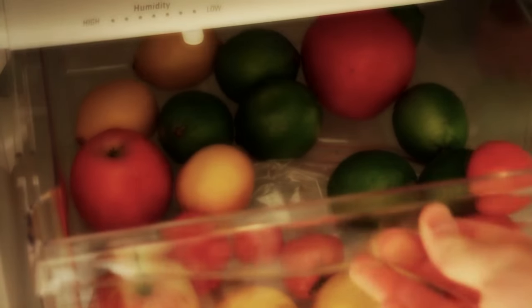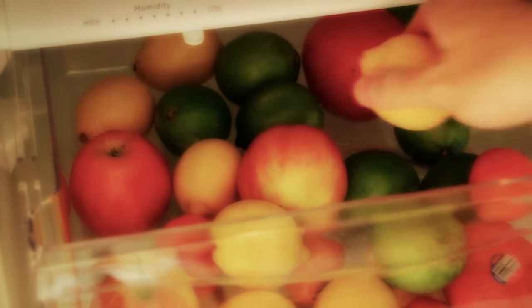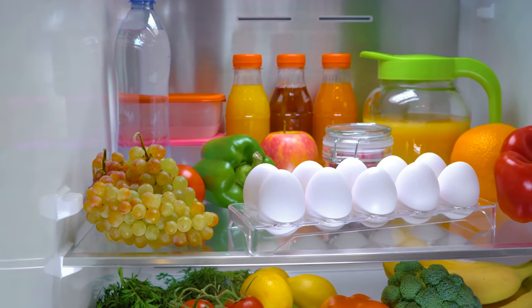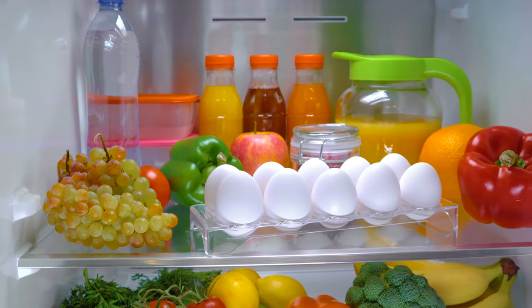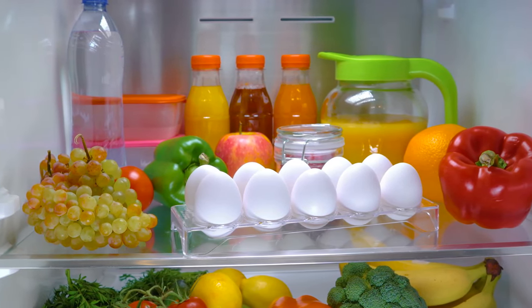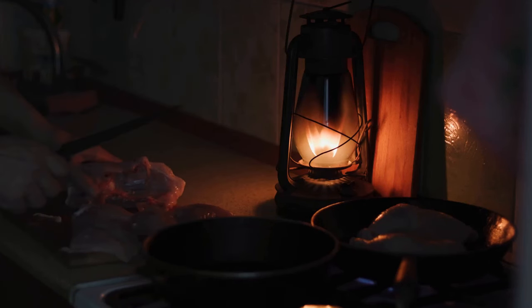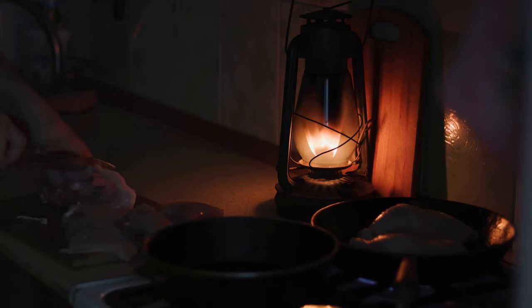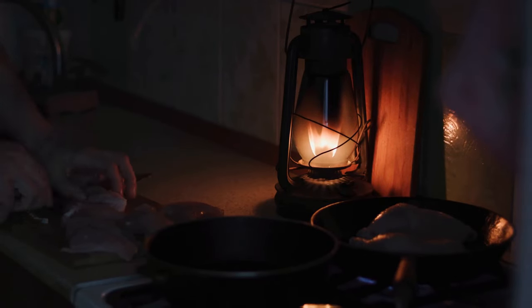Picture this: the power goes out and you're left with a ticking time bomb in your fridge. The clock is ticking and your perishables are at stake. But fear not, there's a game plan to follow — a sequence to your consumption that can maximize the freshness of your food and minimize waste. Today, on Prepping for Tomorrow, we're diving into a critical topic: how to strategically consume your food during a power outage to minimize spoilage.